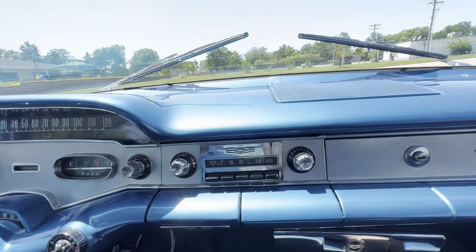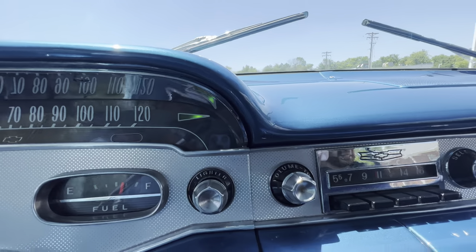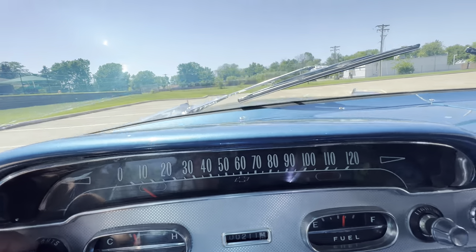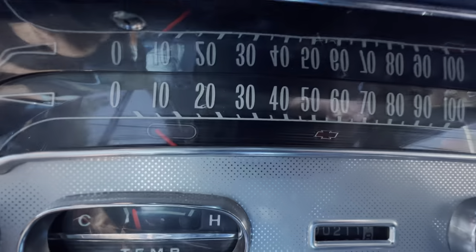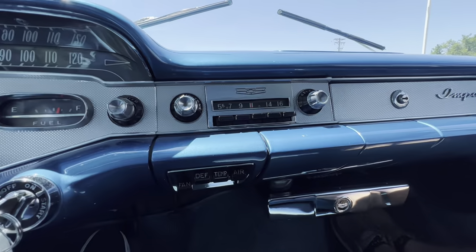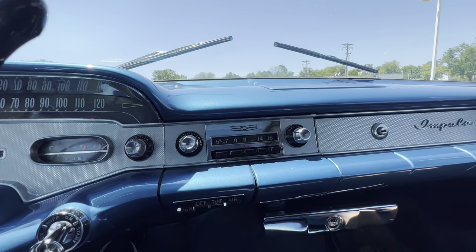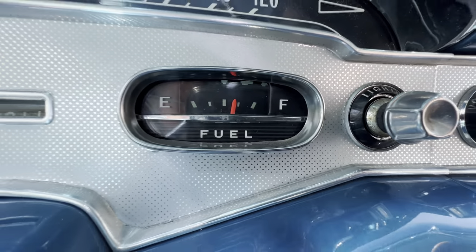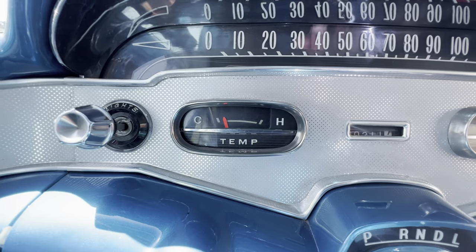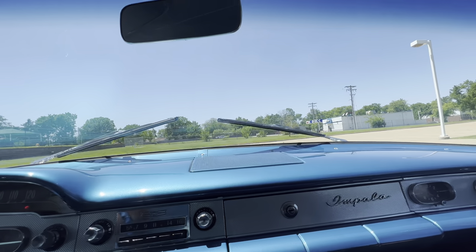You can hear the blower kick on. There's the turn signal indicator. Here's the high beam, and you can see the red indicator. You can hear the radio — it's an AM radio, as good as it gets for 1958. There's the fuel gauge, 211 miles on the restoration, and the temperature gauge. So we'll take this for a test drive.